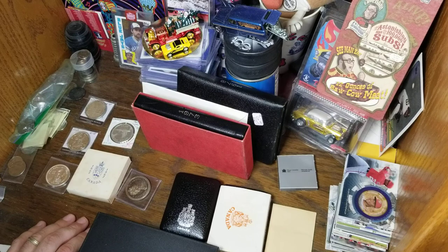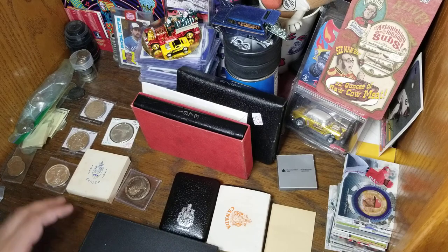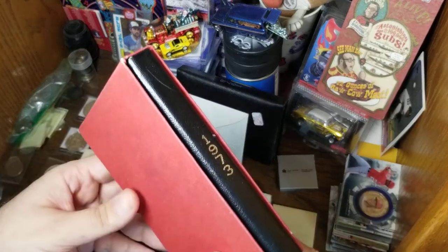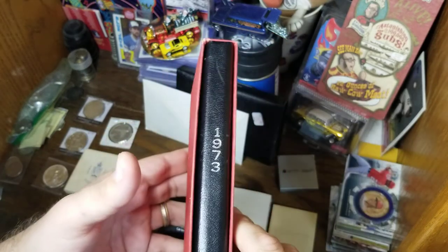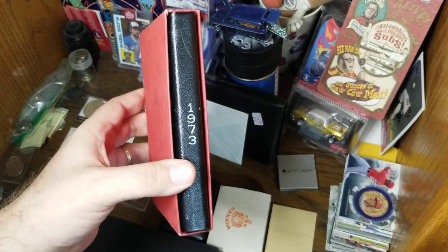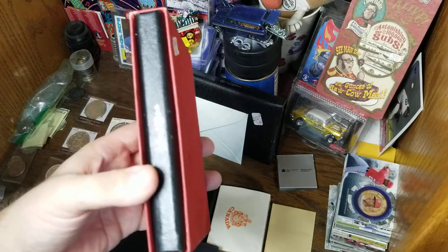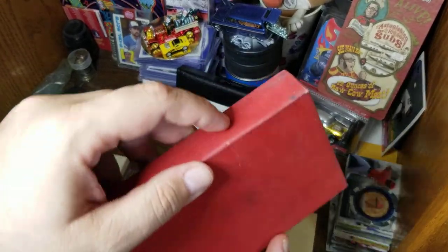Throughout the 70s, 80s, and into the 90s they started producing sets that had one of each circulating coin plus a silver dollar. A lot of people started calling these the 'double dollar sets.' I've mentioned that if you add up the spot price of the silver plus the face value of all the coins inside, that's about what I paid for this set — so it doesn't really matter if the outer sleeve is still on it or if everything is falling apart inside.